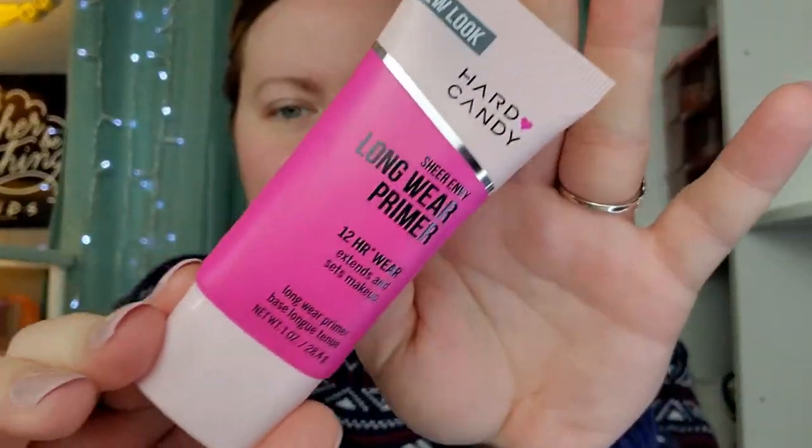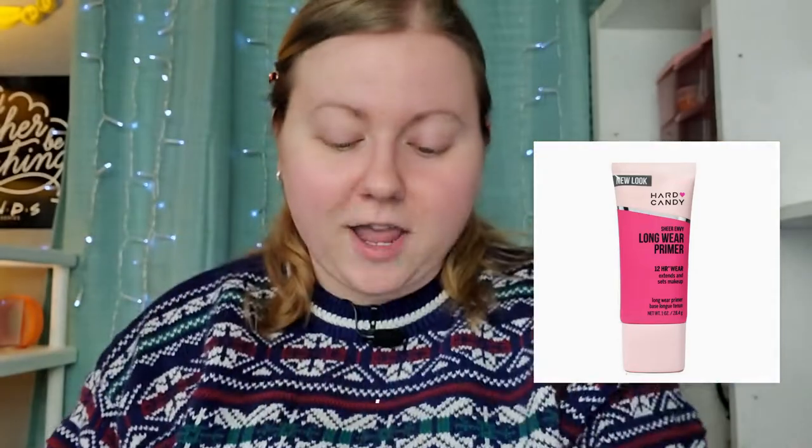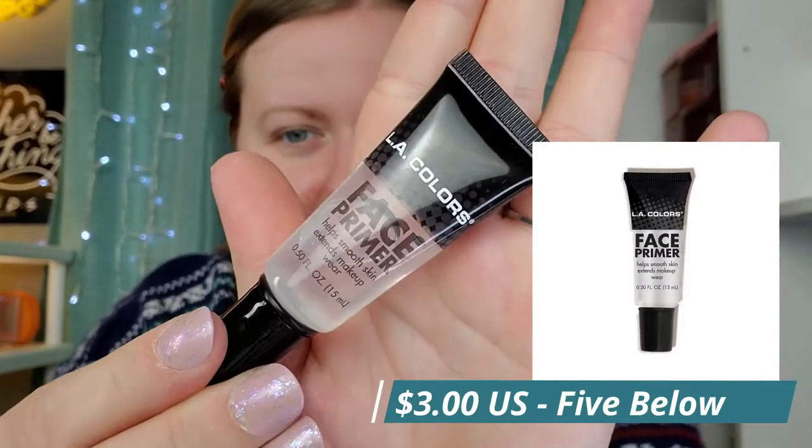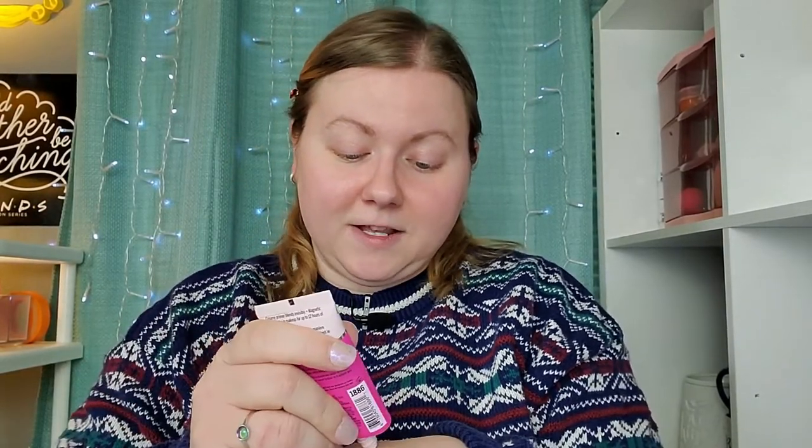If you're not familiar with Five Below, it's just the store where everything's five dollars or less, although I think some of them are starting to do ten dollars and below. So I've got the Hard Candy Longwear Primer we can try, or this LA Colors Face Primer. I sort of want to try the Hard Candy one — let's see what it feels like.